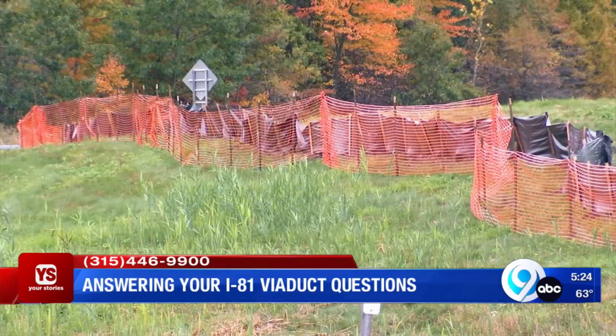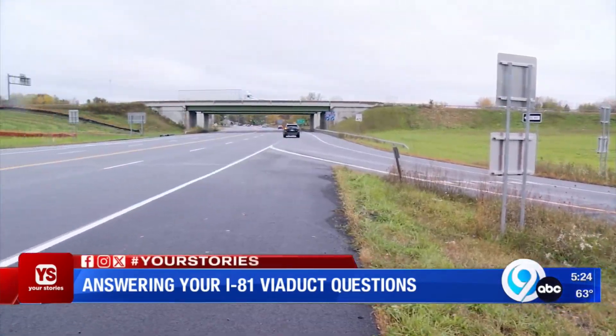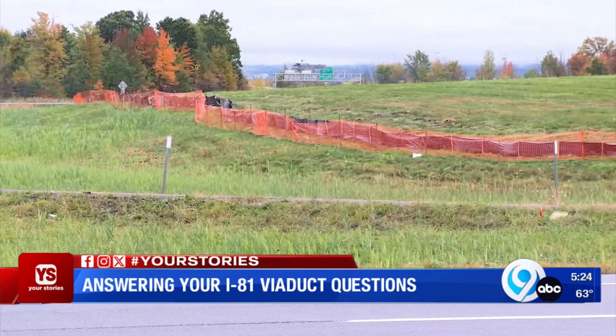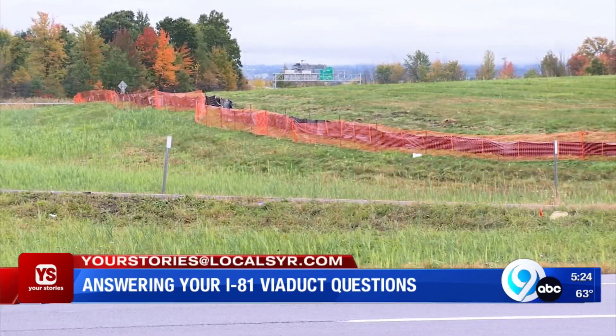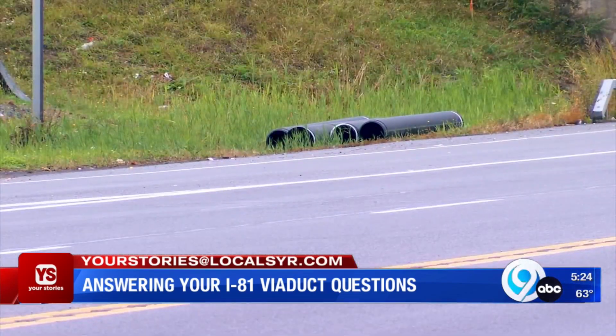Here's the silt fencing Paul spotted. It's not far from the Amazon facility. He's wondering if it's tied to the future 81 project — and it is. The state DOT tells me it's a staging area for construction material and equipment that will be used for Contract 2 of the I-81 Viaduct project.